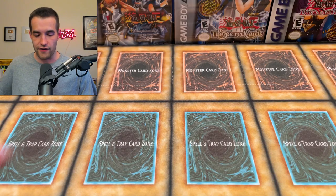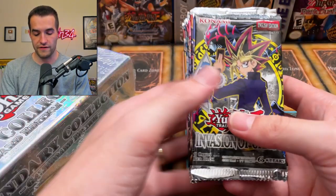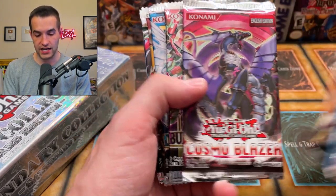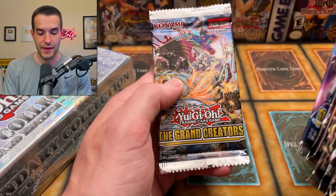But do not fear, we have more stuff. We have a Legendary Collection — very nice. And then some more single packs including Invasion of Chaos, Number Hunters, Lord Attack, Young Galaxy, Cosmo Blazer, Burst of Destiny, Dawn of Majesty, Blazing Vortex, Lightning Overdrive, Battle of Chaos, Genesis Impact, and The Grand Creator. We'll be opening up all this stuff to end the video.